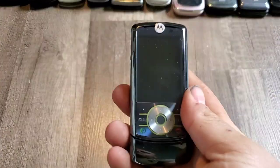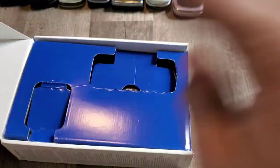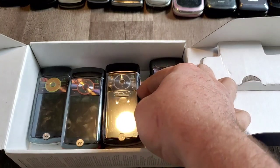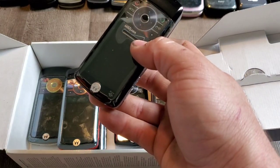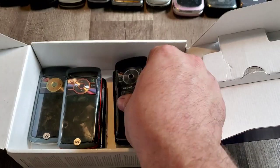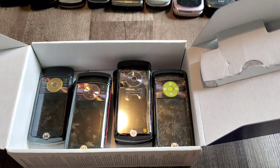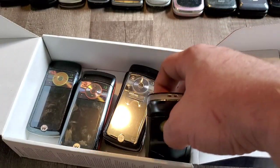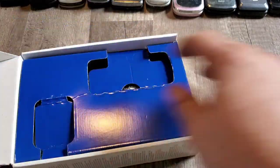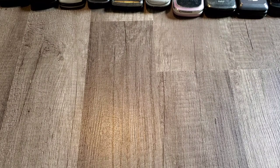Then we have my collection of Motorola ROKR Z6Ms. Here's the best shape one. In the bottom of this box I have all the others — the Z3, a Z6M, two world phones Z6Cs, another Z6M in orange, and more. So one, two, three, four, five Z6Ms and two Z6Cs in a US Cellular box. I'm trying to find another Z6M with the box and accessories.